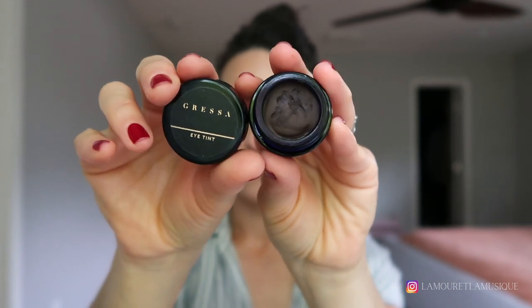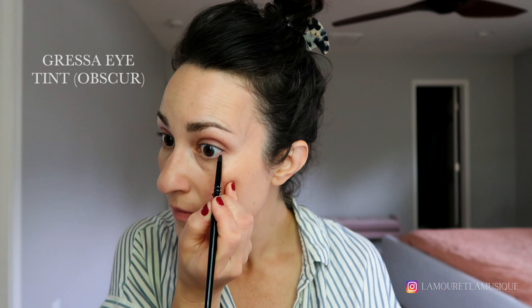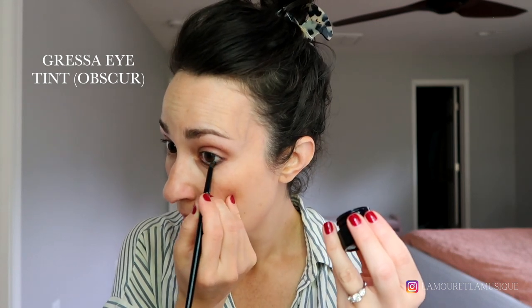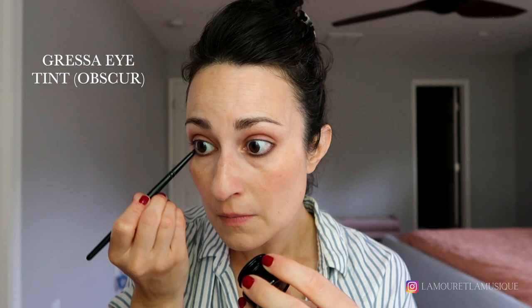Grüssa Eye Tint in Obscure — this is one of my favorite lower lash line colors of all time. I've also really been liking the Manasi Seven Eye Color; I think the shade is Sublime — it's a little bit lighter than this. I've really been liking taking my lower lash line color all the way into the inner corner, which is kind of weird because it's summer, but I just like a really defined lower lash line lately.